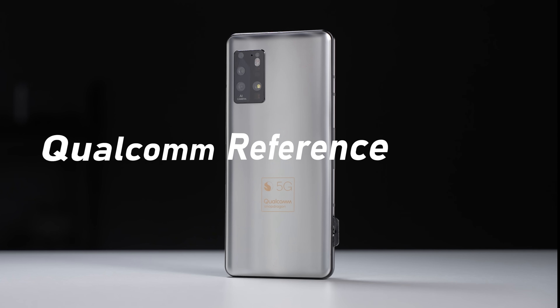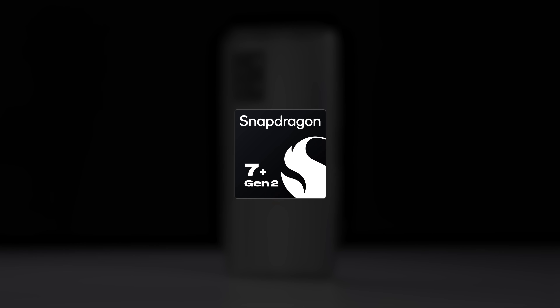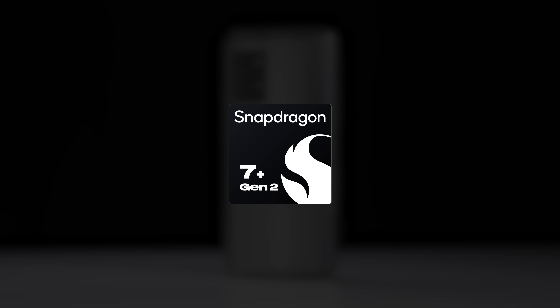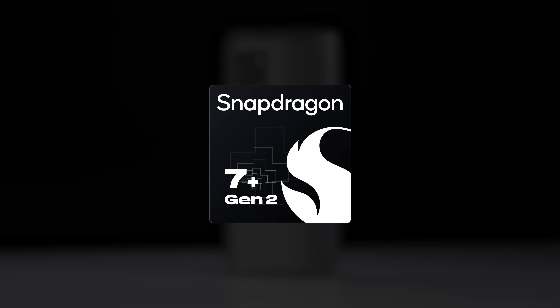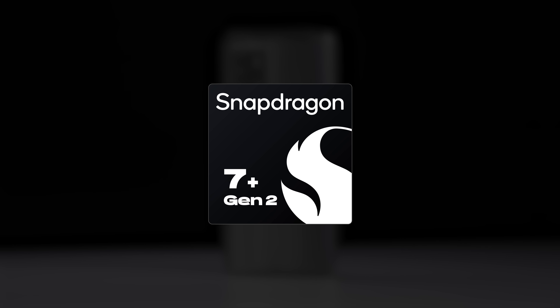Right now, what I'm holding here is an engineering sample from Qualcomm — it's the QRD, Qualcomm Reference Design. And inside this little machine here, we have the latest Snapdragon 7 Plus Gen 2. Yes, it's a new generation, and it has a plus sign in the name. I'm gonna tell you, this is not an ordinary upgrade — this is something bigger. This might be the best 7-series chip in a very long time.